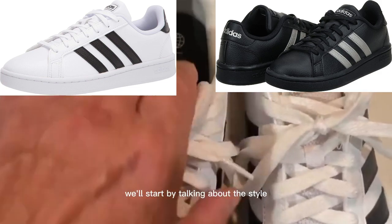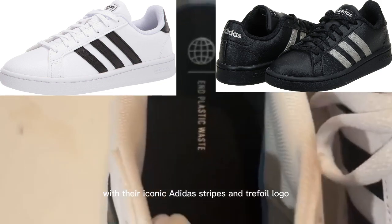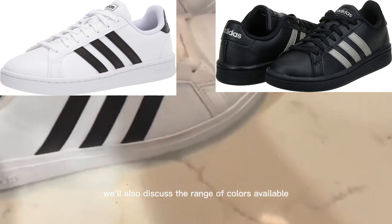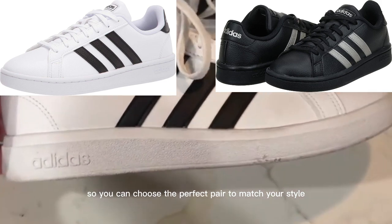We'll start by talking about the style of the Adidas Women's Grand Court Sneaker. With their iconic Adidas stripes and trefoil logo, these sneakers have a timeless look that never goes out of style. We'll also discuss the range of colors available, so you can choose the perfect pair to match your style.